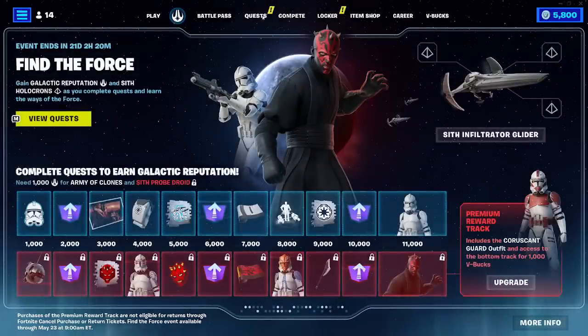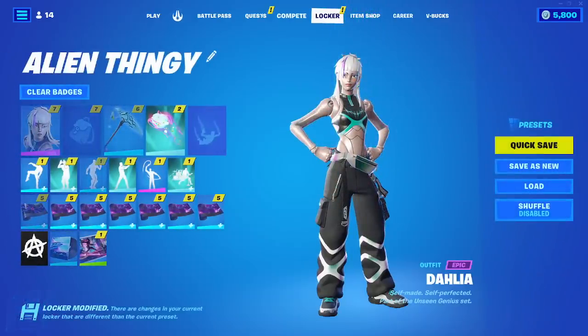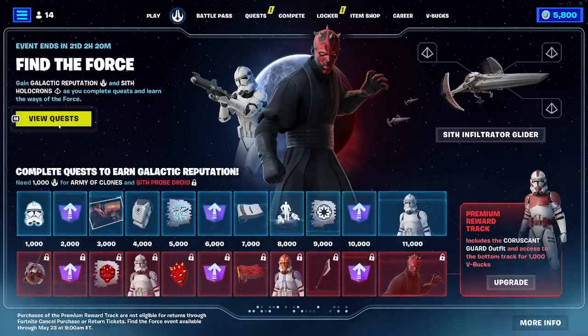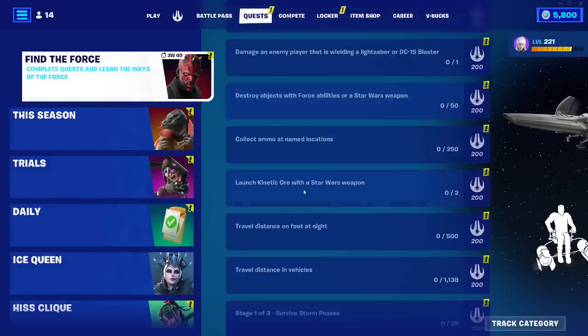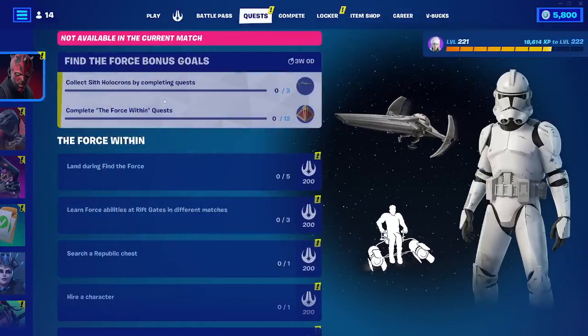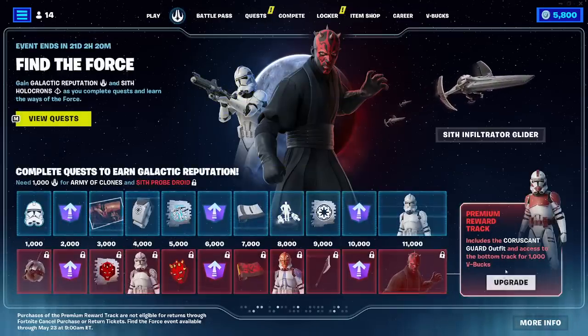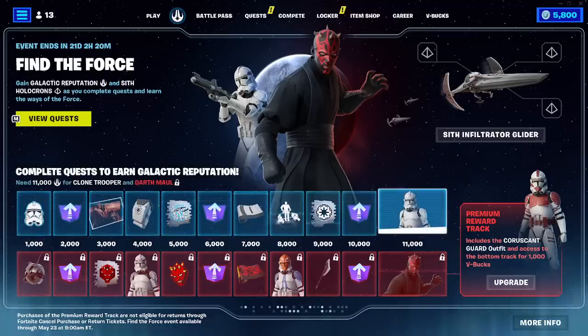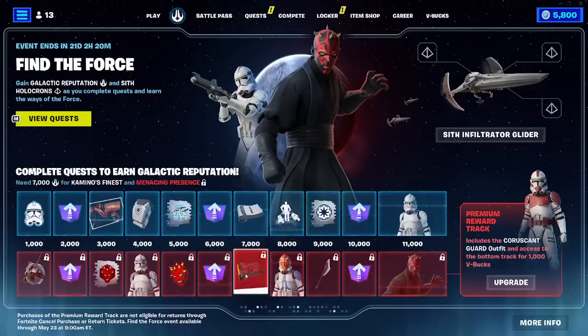I can't tell if this is copyrighted music or not. Whatever. There is a premium reward track - if you upgrade it, it includes this outfit and access to the bottom track for a thousand V-Bucks. That's interesting. So this is, I'm assuming, the free stuff, and then down here is the paid stuff.